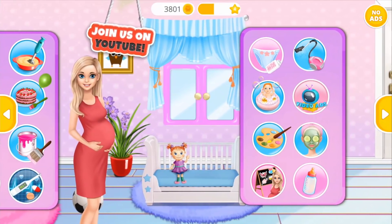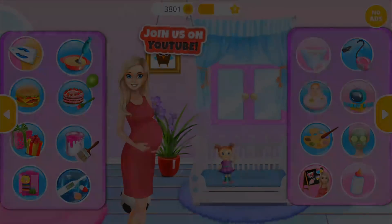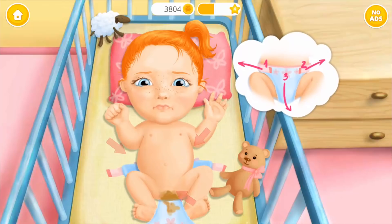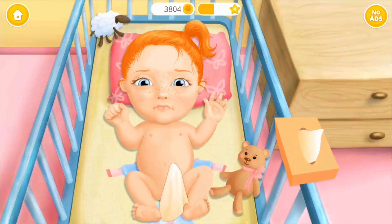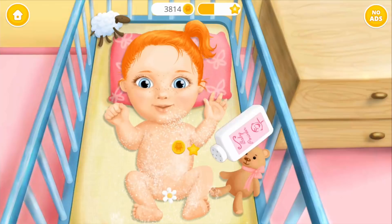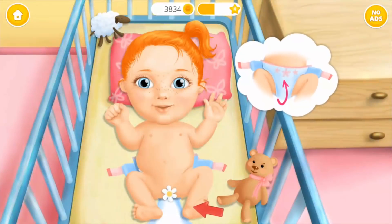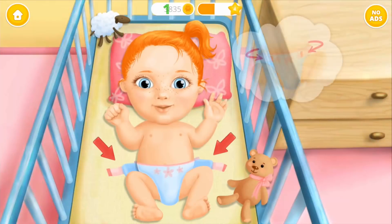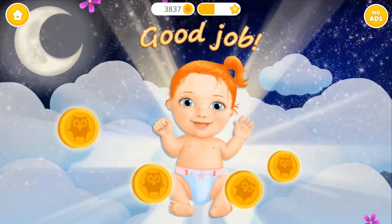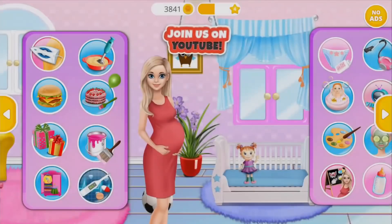Welcome back! Emma's crying! Check her diaper, please. Eww! Wipe it off! Much better! Sprinkle some baby powder. Great! Now let's put the diaper on. Don't forget some snaps! Yay! Good job! Emma is happy! Welcome back!